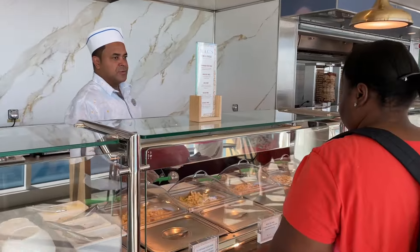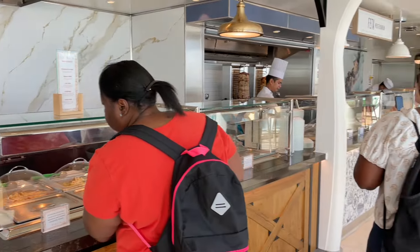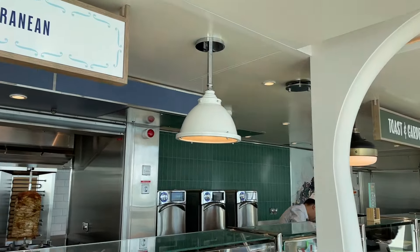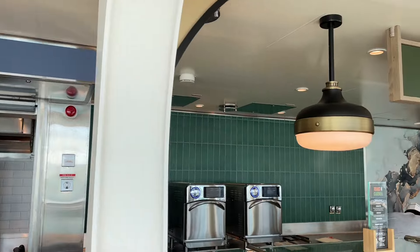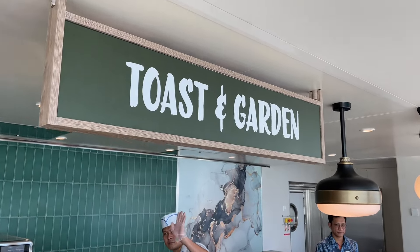You got your pepperoni mac, pepperoni pizza mac, broccoli mac, chili mac, bacon — on and on. Then you have Feta Mediterranean — this is where you can pick your proteins. I'm going to get the falafel for sure. And then you have Toast and Garden which is the sandwiches and salad.